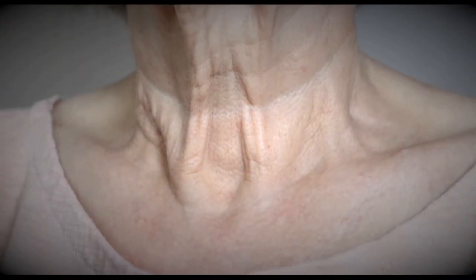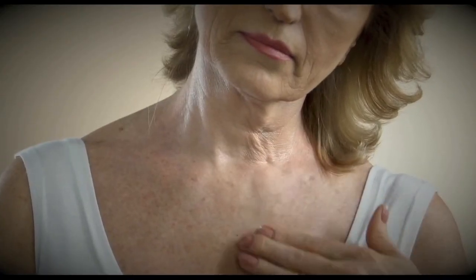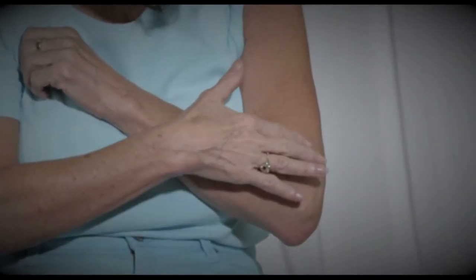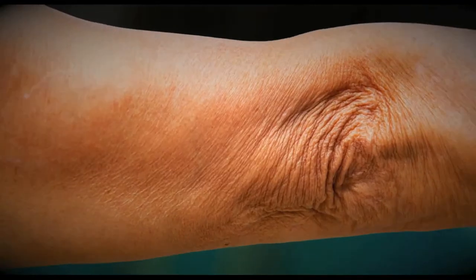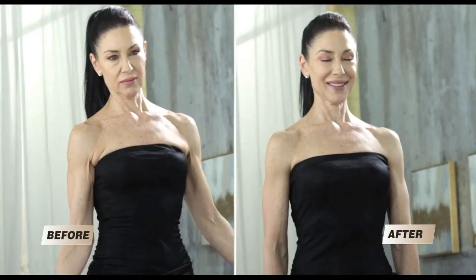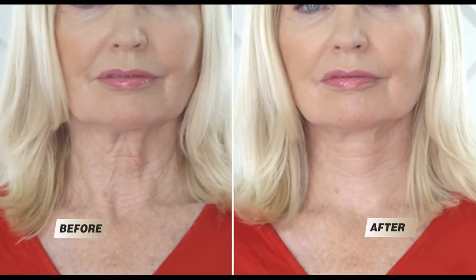Do you have wrinkly, dry, and crepey skin that looks like it could use a lift? Has your skin on your neck, chest, arms, legs, or hands completely lost texture and firmness? Are you tired of never-ending anti-aging products that help your face but not your body? How would you like to have an amazing transformation in just weeks? Now you can look up to 10 years younger on your arms, legs, hands, chest, and even your neck with visible results from the first application.